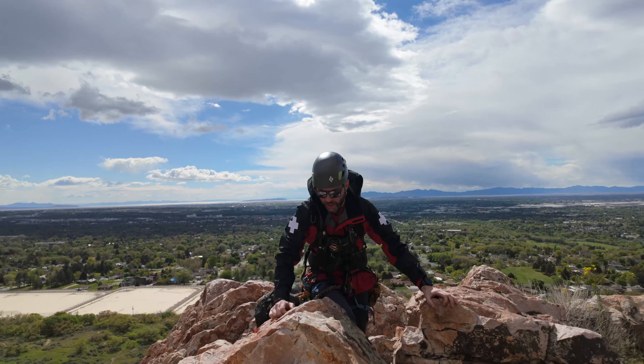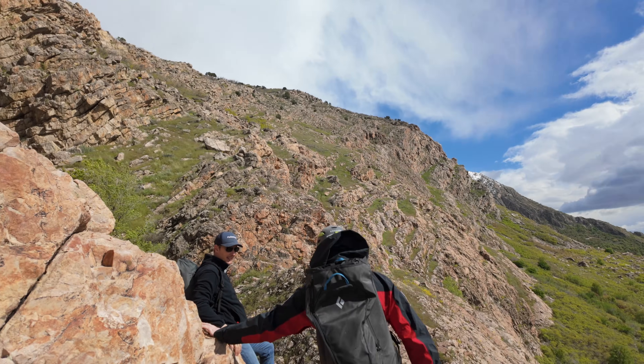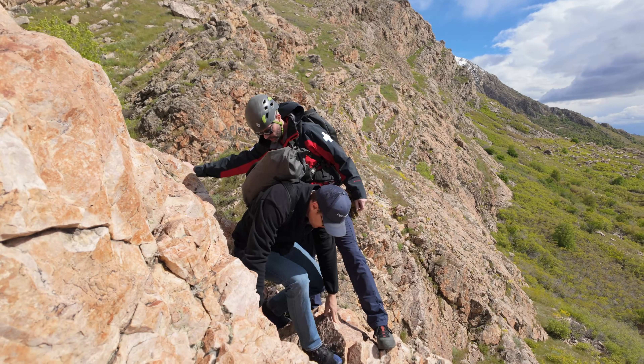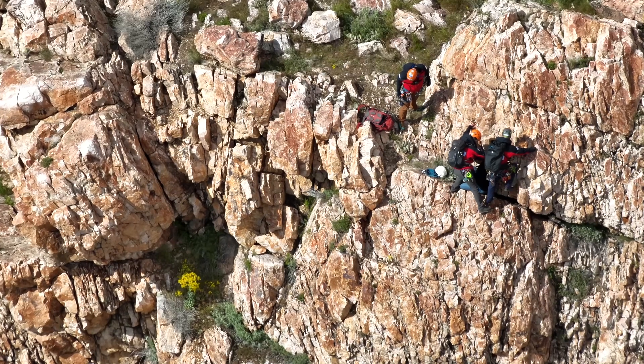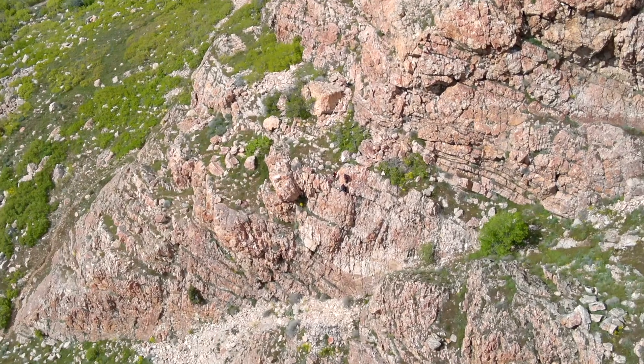Once the ground team establishes communication and contact with the patient, they're going to assess their ambulatory status and what is needed to extract the patient off the mountain or out of the wilderness area. Hey, are you Greg? Yeah. How are you? We're going to sit down right here on this edge so you're solid. Are you hurt or anything like that? Have you had water and food? We're just going to have you stay right there. Alright, perfect — drop on behind you.